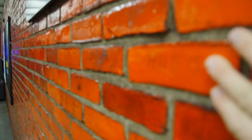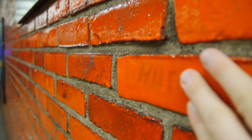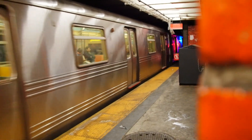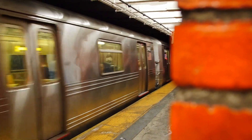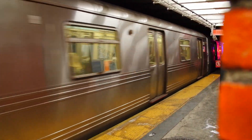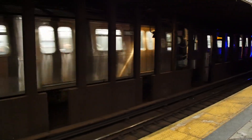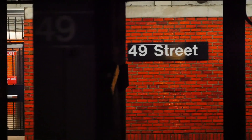Red brick. It's so reflective because it's got a gloss coat on it - it looks like somebody dyed the bricks redder and then put a clear coat so it wouldn't fade. Like a really thick, clear coat. I really do like this brick station - 49th Street, kind of old-timey.